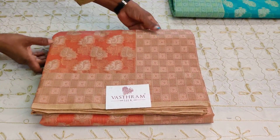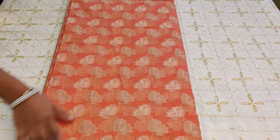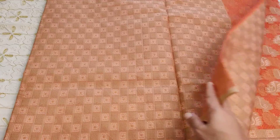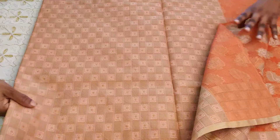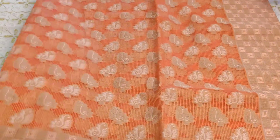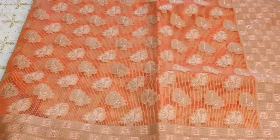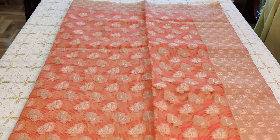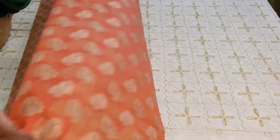The last sari of this Manipuri kota set for today is a nice orangish peach — sari number four. Open as a pallu with geometrical designs. The blouse is the same as the pallu. The body is completely open kota style weaving with extended checkers — you can see the checkers in the weave. Double-sided border. Clicking link number four, you buy this beautiful sari.